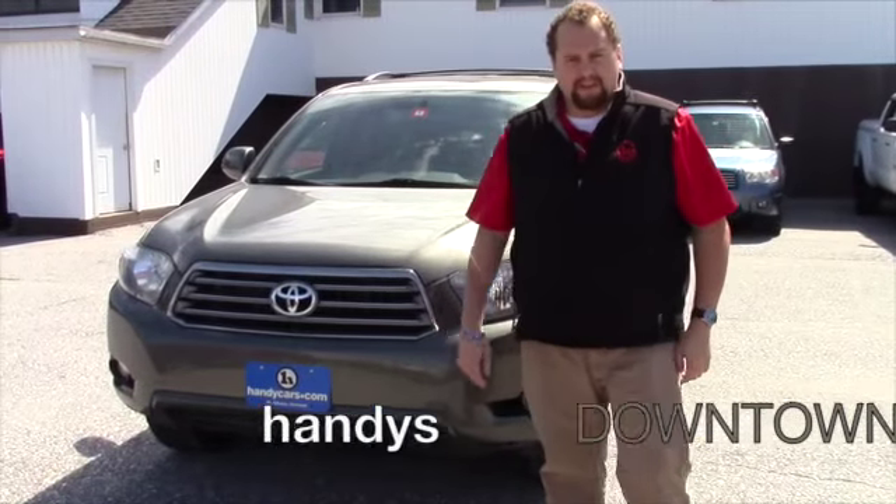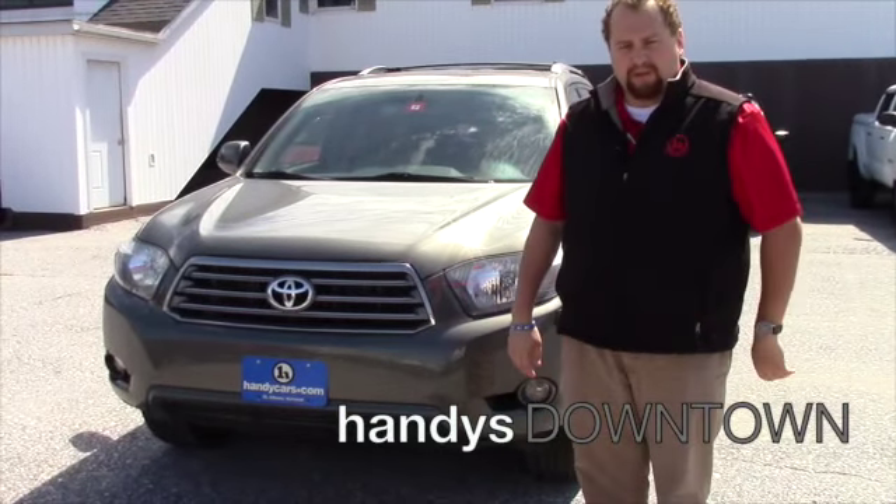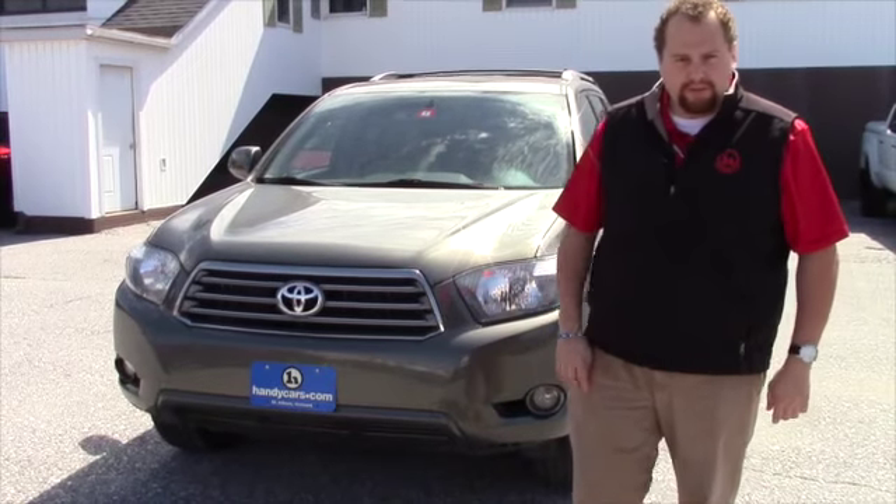Hey John, Taylor down here at Handy's Downtown. I want to thank you for your inquiry on this 08 Toyota Highlander Sport.